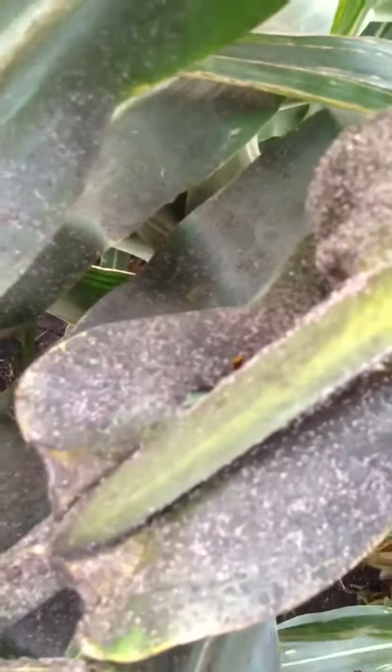There's a ladybug, actually, crawling around, feeding on aphids. Sort of a buffet. Not the type of fill we'd like to see.